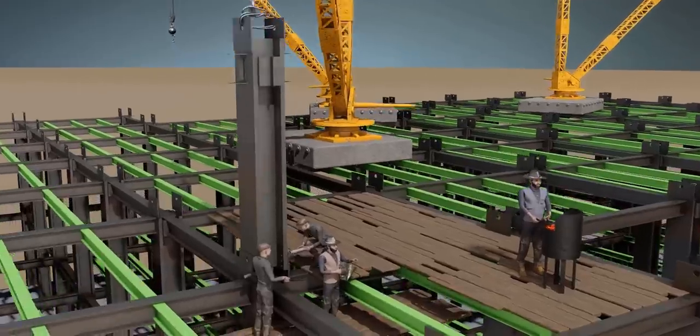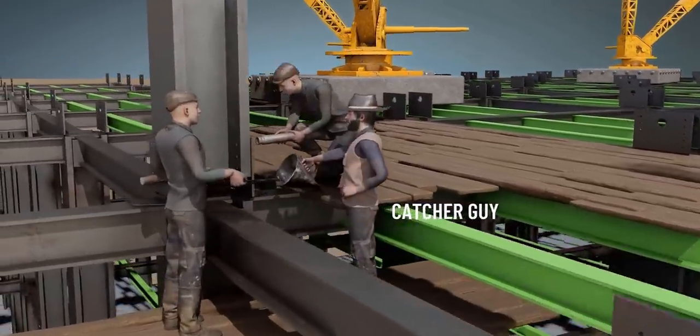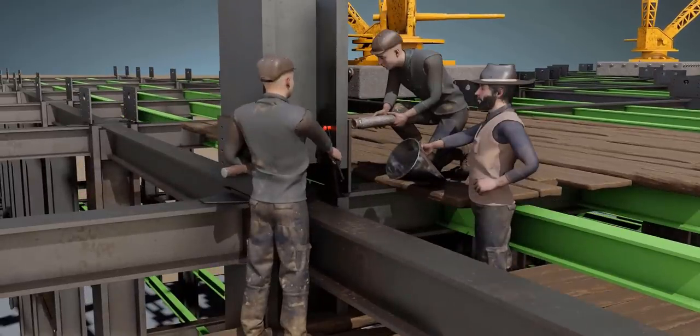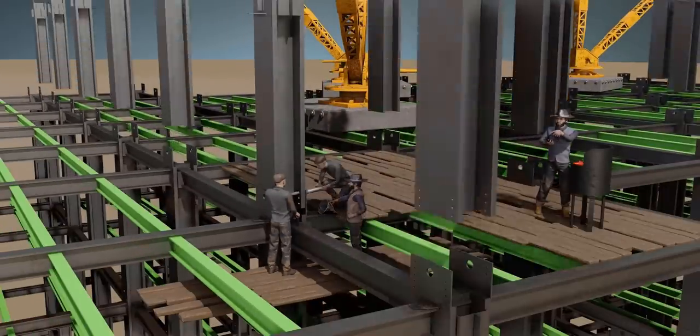A group of four skyboys worked in perfect coordination to accomplish this riveting operation. It's fun to know that even the catcher guy plays an important role here. Millions of rivets were used for this mega project, but nobody knows the exact number.